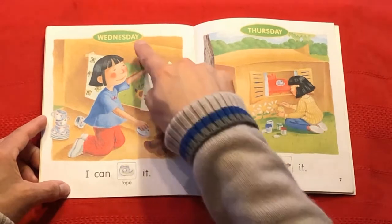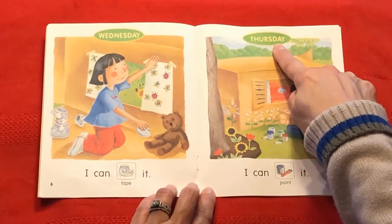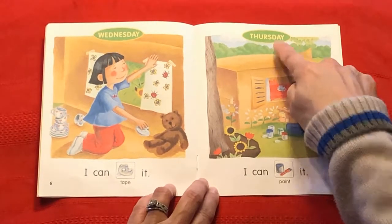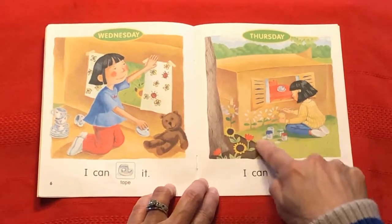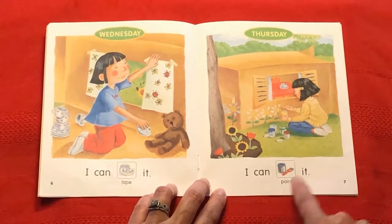And if today is Wednesday, then tomorrow must be Thursday. Great job. I can. What's she doing? I can paint it.